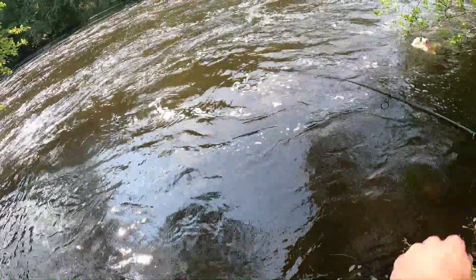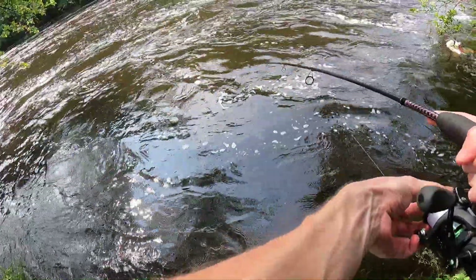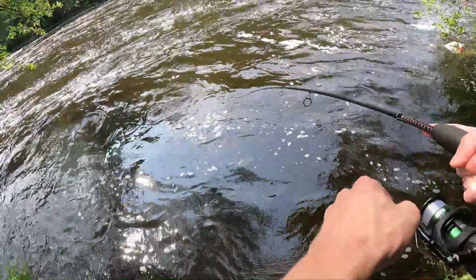I used a similar setup to trout fishing with a light rod and a size 2 Panther Martin. Although these are small fish, they put up a good fight in the current.